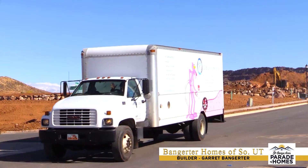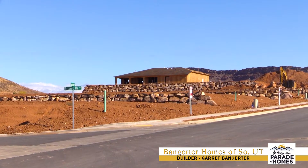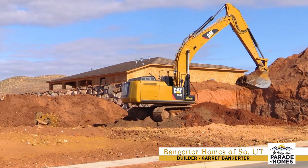This development is called Roadrunner Ridge. This is almost our last phase — I've got five more lots to do after these. But this is our final and best phase of Roadrunner Ridge because this phase really starts to climb up the hill.